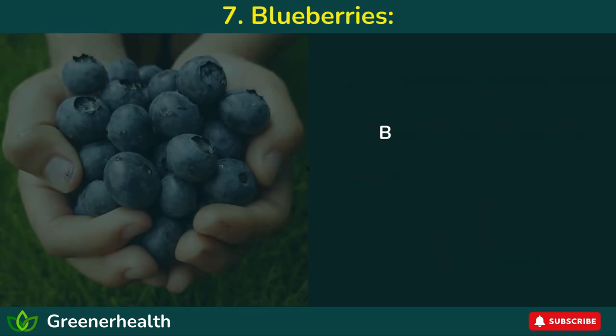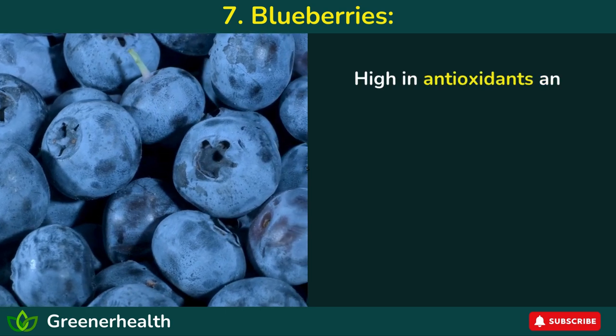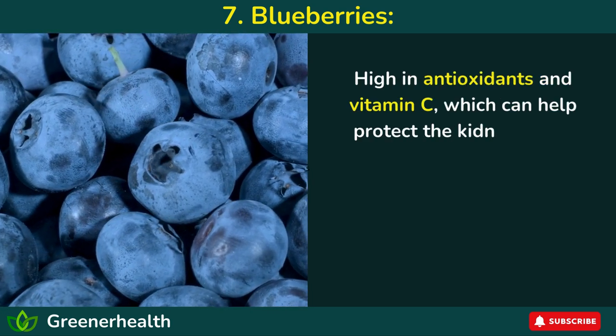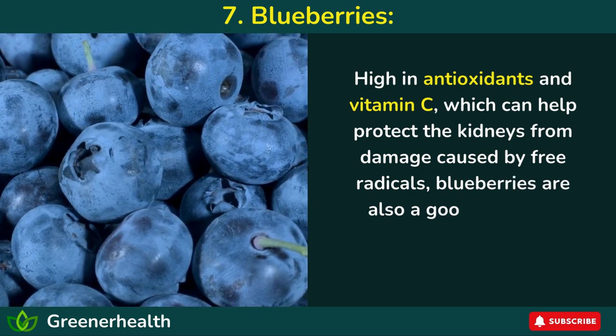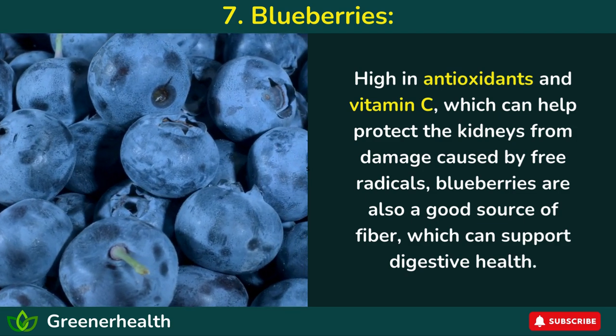Number 7: Blueberries. Blueberries may be small, but they pack a powerful punch when it comes to kidney health. High in antioxidants and vitamin C, which can help protect the kidneys from damage caused by free radicals, blueberries are also a good source of fiber, which can support digestive health.